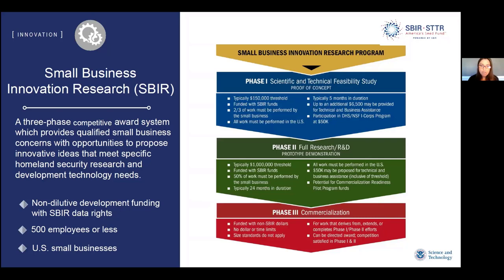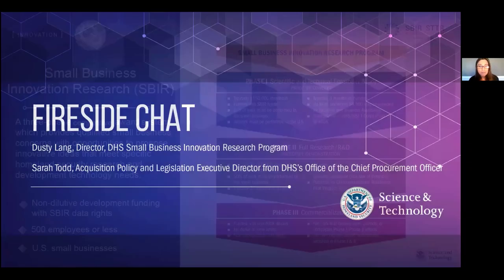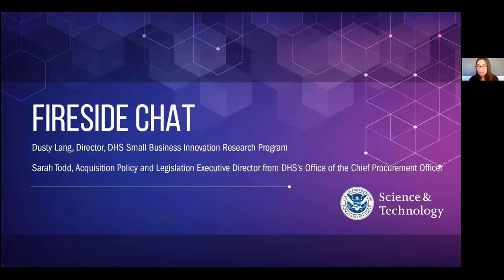We'll talk more about the specific topics, but first I'd like to chat with our fantastic guest. Sarah Todd is the Acquisition Policy and Legislative Executive Director from DHS Office of Chief Procurement Officer — OCPO. That's a really long title, and I'm very proud of myself for getting it out. Hopefully you can provide some more enlightenment on what all those words together mean.